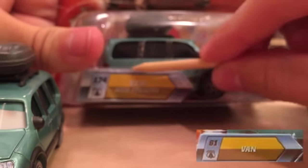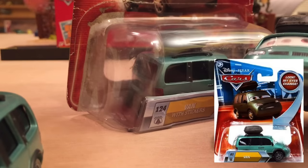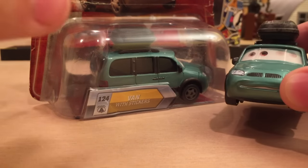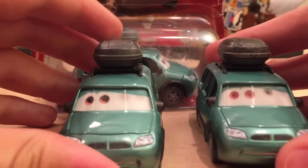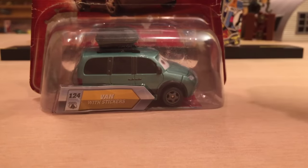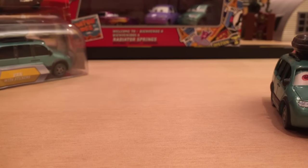Just so you guys know, the regular Van — which just said 'Van' on the name tag — was also released with lenticular eyes, and that version of Van has an open mouth, like screaming. That is completely different from this one. It gets a little confusing when we're dealing with so many variations: the error, the real Van with Stickers, and the regular lenticular Van. I just wanted to clarify that.